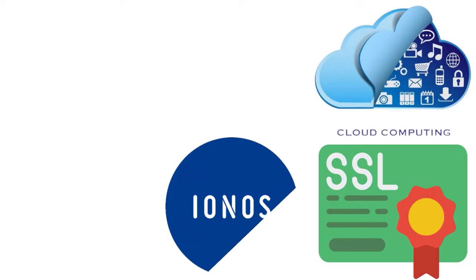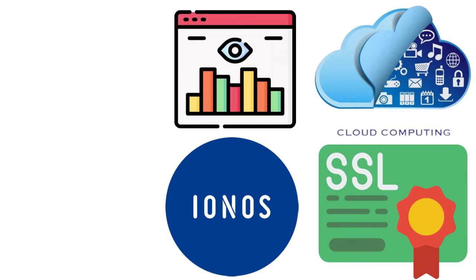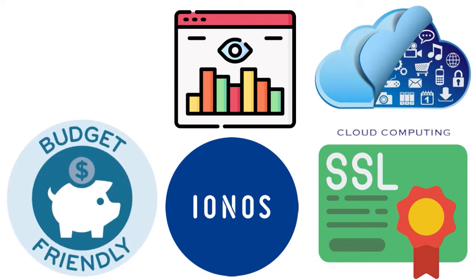So the big question is: is IONOS right for you? IONOS is an excellent option if you are building a relatively simple website and are looking for an affordable web hosting provider. IONOS is best for launching a simple website quickly using IONOS's basic templates, WordPress websites, small e-commerce websites, and startups that need a budget-friendly hosting service.